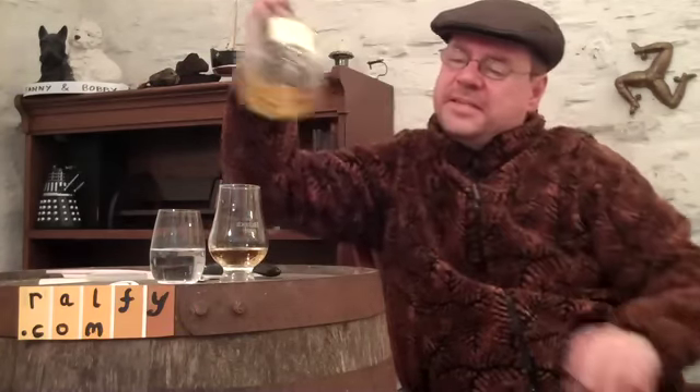Dalwhinnie Distillery is part of the classic malts range as I mentioned — excuse me, I've got my fire on and one of the fire bricks has just exploded. I'll get back to that shortly. These traditional bothies, you know, it's not like modern insulated homes — things work a little bit differently when you're dealing with rustic stuff.